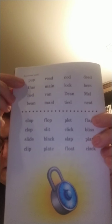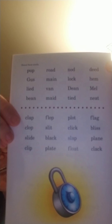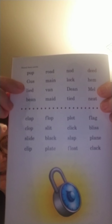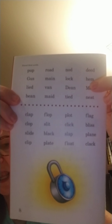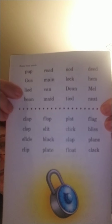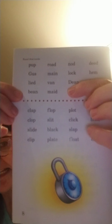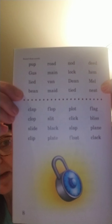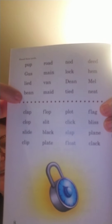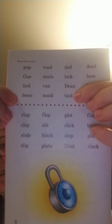Short U: Pup. Road. Nod. Deed — two vowels go walking. Gus. Main. Lock. Him. Lied — two vowels. Van. Dean — capital D, two vowels, it's a boy's name. Mel — capital M, it's a name. Bean. Made. Tied. Neat. Your brain was going all over the place — short vowels, long vowels.